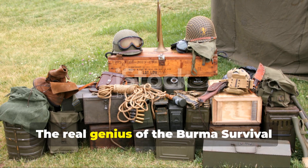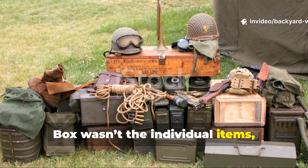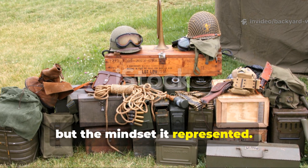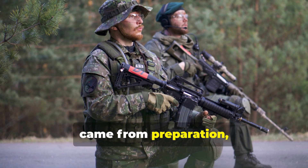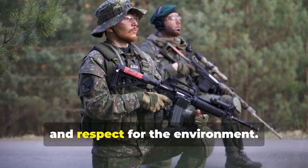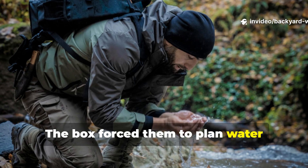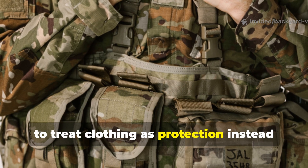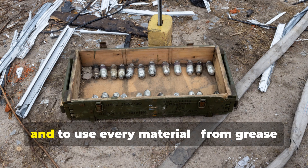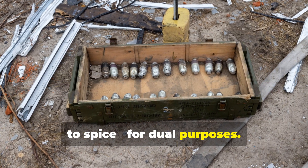The real genius of the Burma survival box wasn't the individual items, but the mindset it represented. Each soldier was taught that survival came from preparation, discipline and respect for the environment. The box forced them to plan water purification before thirst, to treat clothing as protection instead of comfort, and to use every material — from grease to spice — for dual purposes.